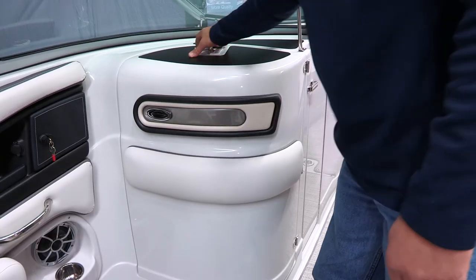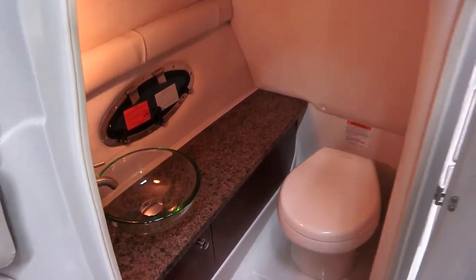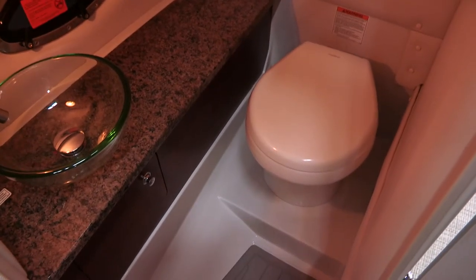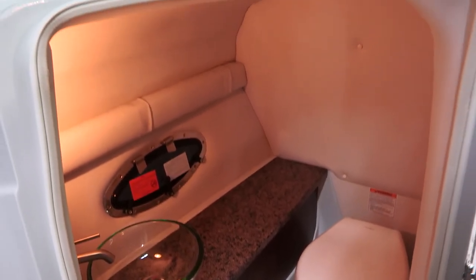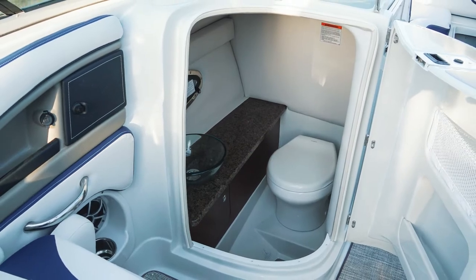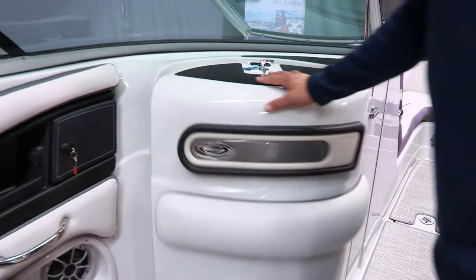Moving over to the port side, you have an oversized head compartment that's large enough to be a functional changing area. Inside there is an electric flush marine grade toilet, a granite countertop, a vessel sink, an opening port light, non-slip soft touch mat, and a drainable port at the bottom so that any wash water drains to the bilge and exits overboard. When you look at a Crownline head compartment versus our competitors, you're going to see worlds of difference in size, space, and function.